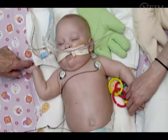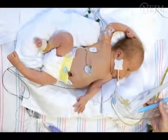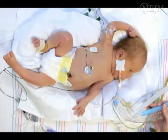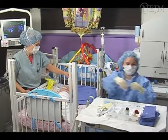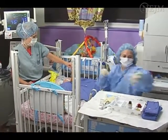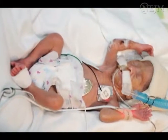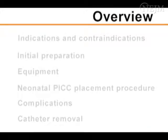Neonatal patients often require long-term vascular access for the delivery of life-sustaining medications and nutrition. Peripherally inserted central catheters in neonates, or neonatal PICs, offer several advantages over other central vascular access devices. Neonatal PICs can be inserted at the patient's bedside with the use of an analgesic agent and radiographic verification, remain in place for several weeks or months, and the small diameter of the lumen is ideal for the extremely small neonate. In this video, we will review the relative indications and contraindications of neonatal PIC placement.